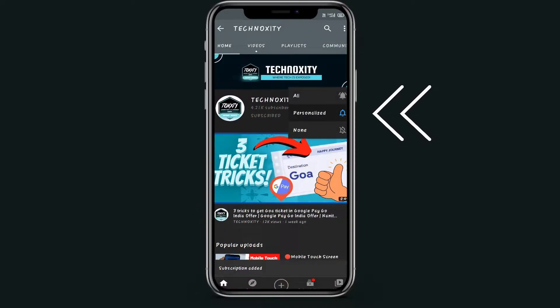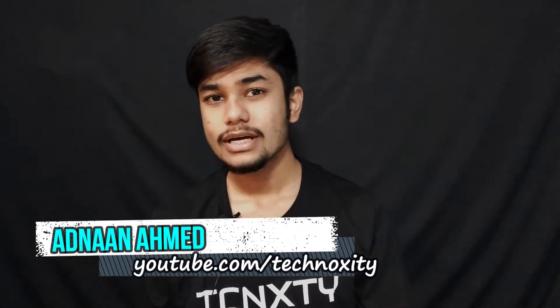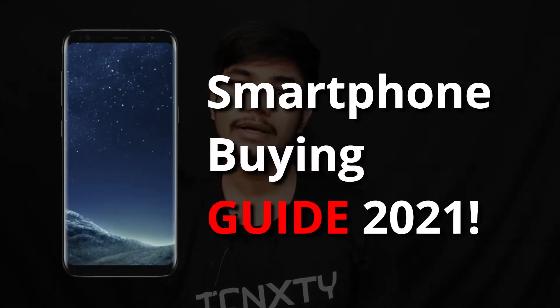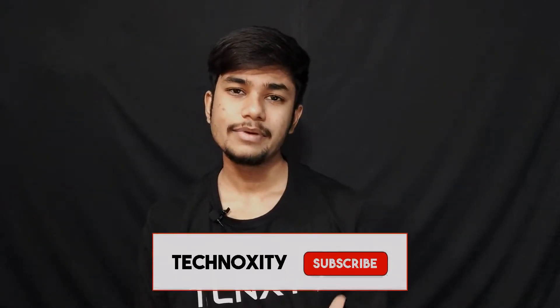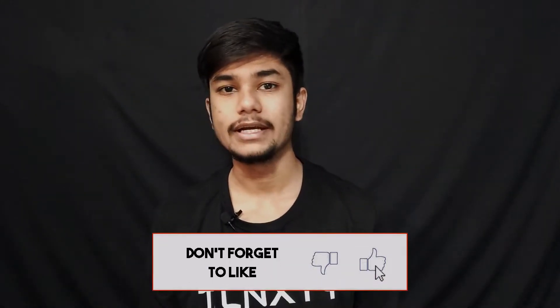Press the bell icon on the YouTube app and never miss another update. Hi guys, welcome back to Technoxity. This is Nana Amad back with another video. In this video we are going to talk about a smartphone buying guide for 2021. I am not promoting any phone here, I am going to talk about all the basic features that you want to see if you are purchasing a phone in 2021. Let's start.